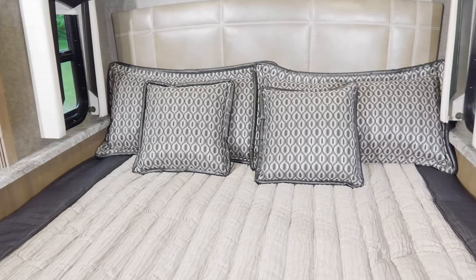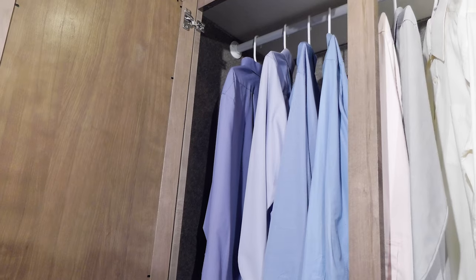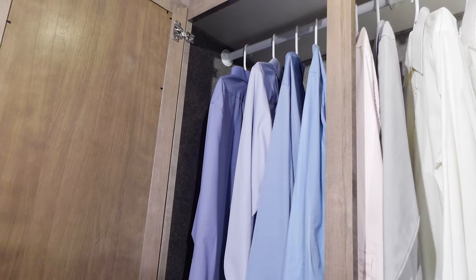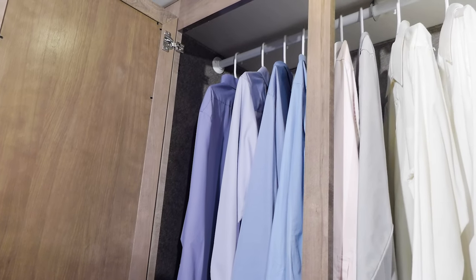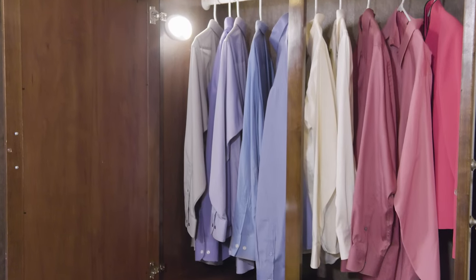You'll sleep on a queen or king bed, even a tilt-a-view bed on select floor plans. Here's another standout — the closet. No matter where you go or what you do, you will have clothes for all your outings.